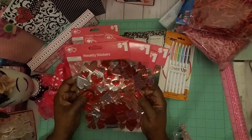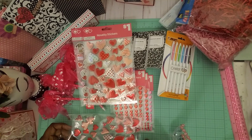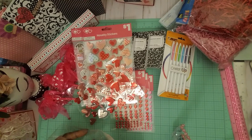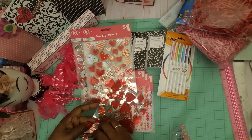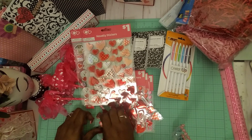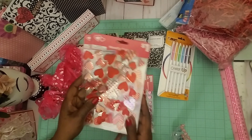And then this here — I just love all this. Sorry about the glare guys. This is so pretty — look at this one, this is my favorite, the plaid one. Too cute!